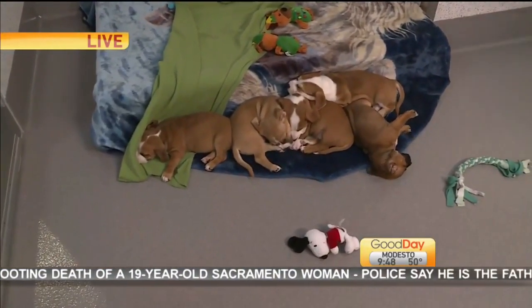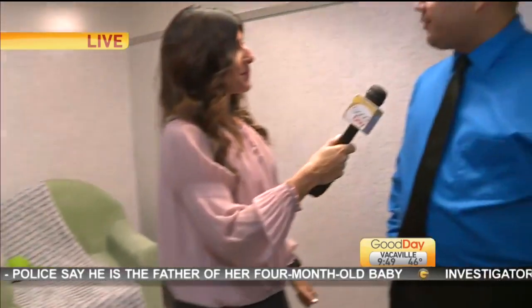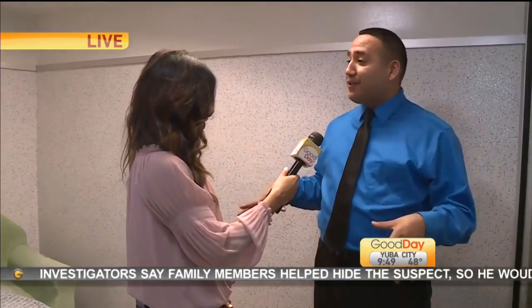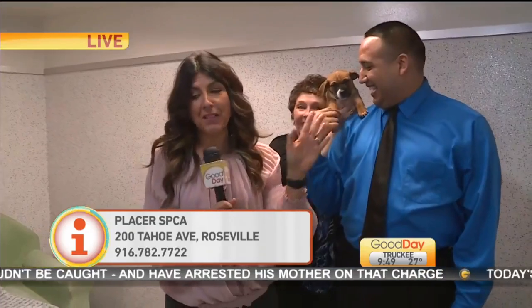Kevin Hernandez with the Roseville Chamber — real quick about this event, when is it and how can people get involved? Tuesday, January 15th, here at the Placer SPCA, 4:30 to 6:30 PM. It's a free event to attend. If you are interested in checking it out, come on out to the Placer SPCA, take a look around, take a look at all the businesses that are going to be here. If you are a business and interested in getting a booth, give us a call: 783-8532, or go to RosevilleAreaChamber.com.